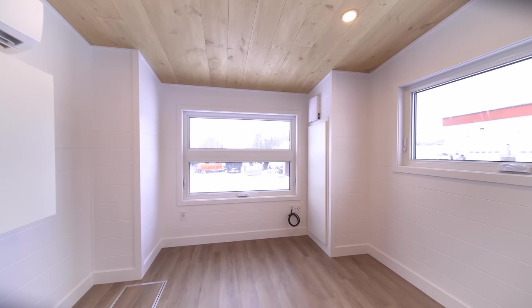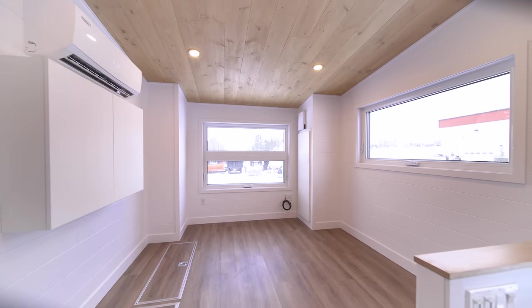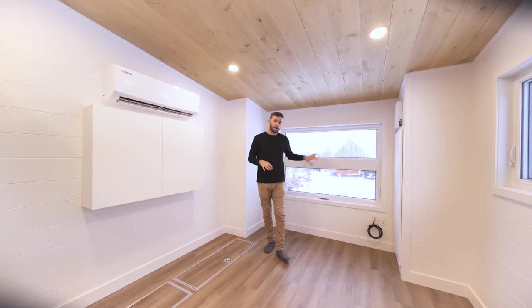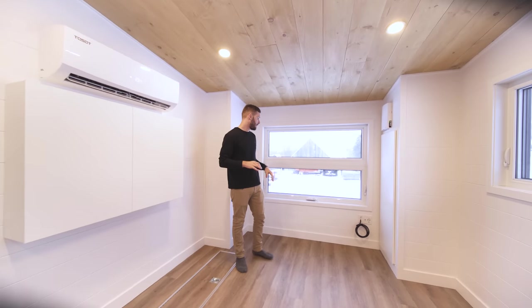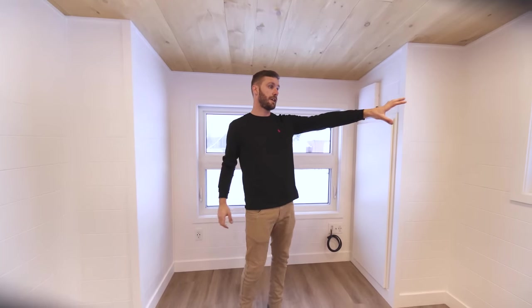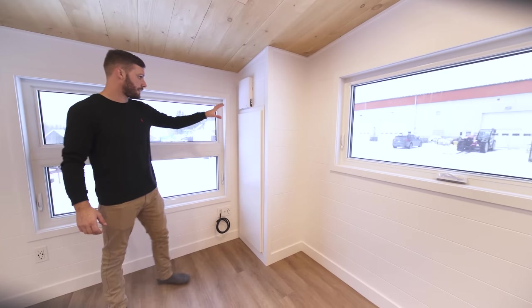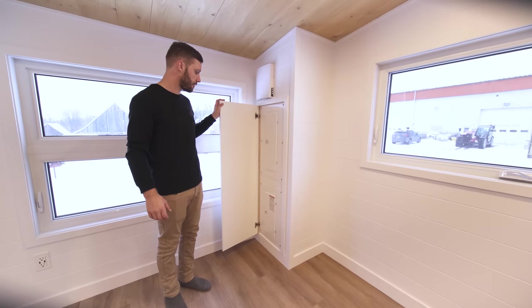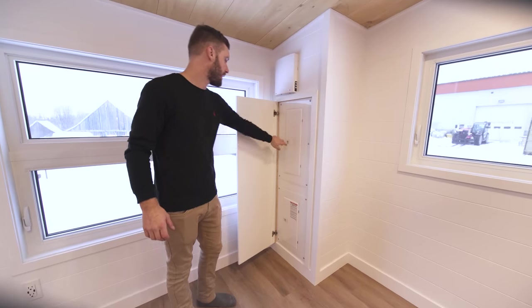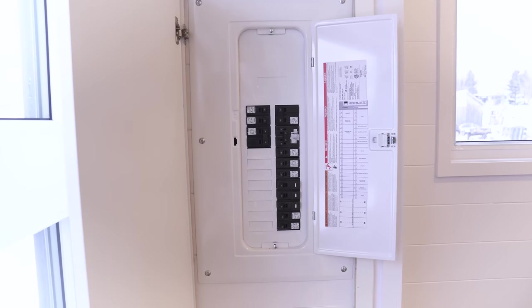The living area is elevated 18 inches higher than the rest of the house, which really creates a different space — you feel like you're in a small apartment where different parts are separated but there's no physical division. We have an awning window with a fixed panel on top, another large awning window, and a built-in cabinet for the two electrical panels: a 50-amp panel with room for more, and a 30-amp for the generator outlet.